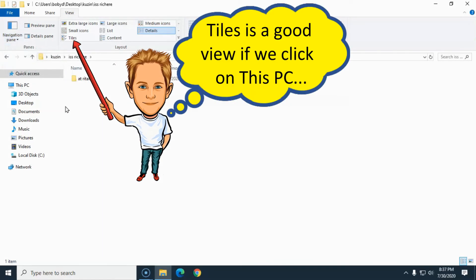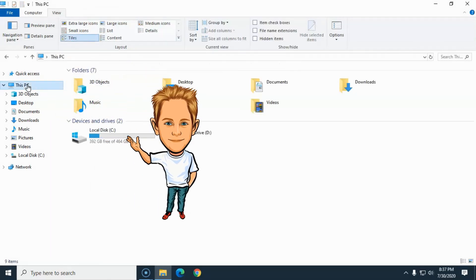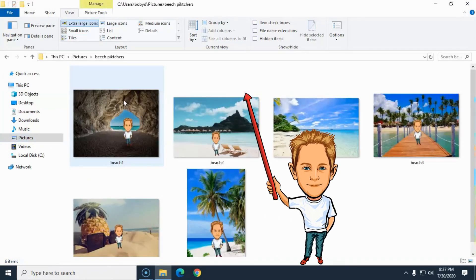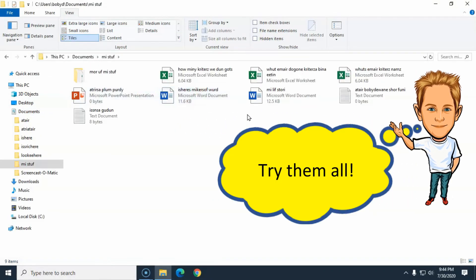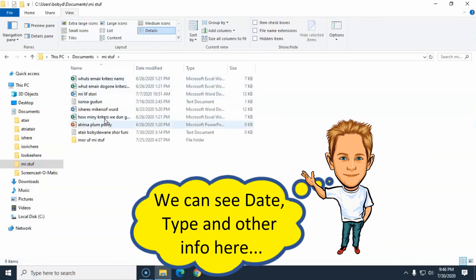And Bobby DeWayne was saying that if we're on this PC, if we've got a folder opened up that's got a bunch of pictures, we might want to click on 'Extra Large Icons' like that. But if we're in a folder that's got a bunch of different kinds of files, we might want to set it to 'Details' like that right there, so we can see a bunch of information about those files right here.